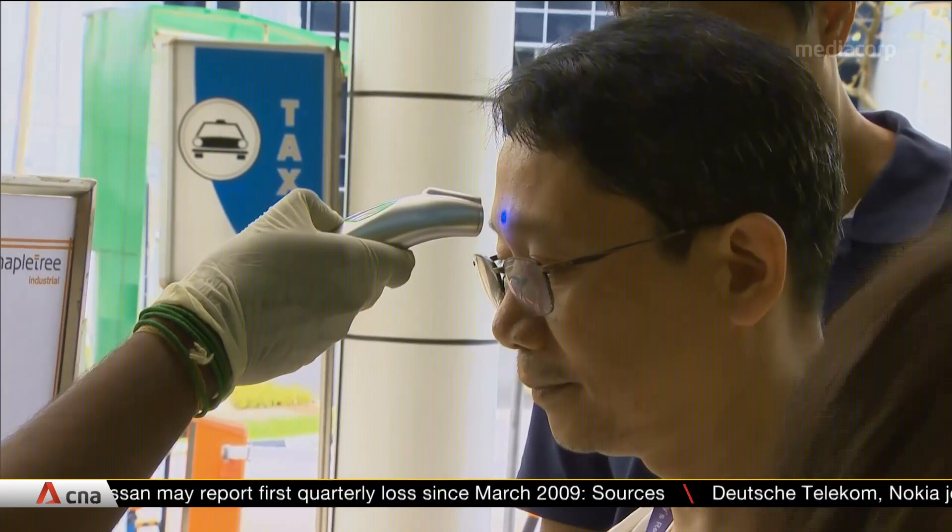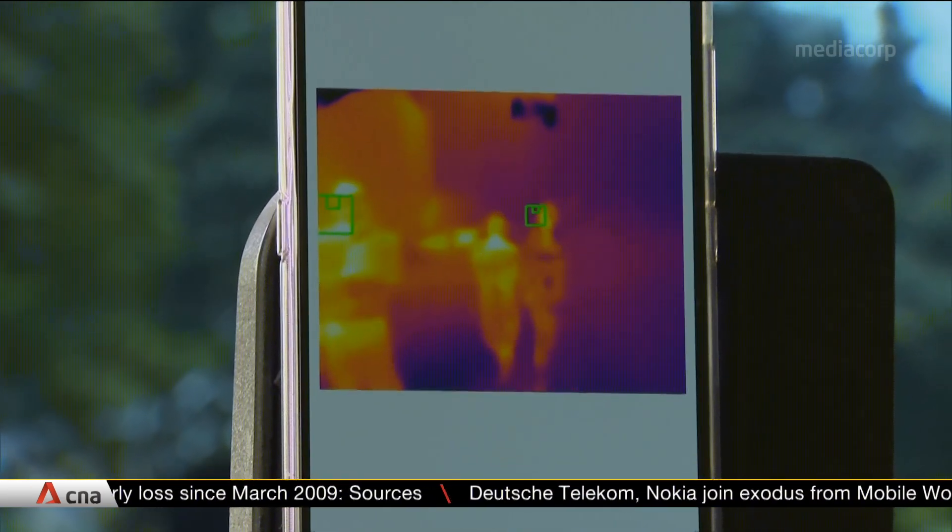If anyone has a temperature of 37.3 degrees Celsius and above, this happens.